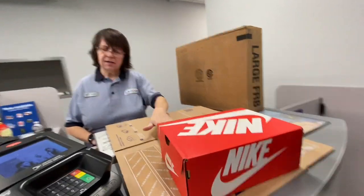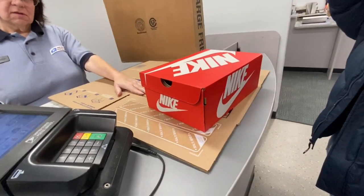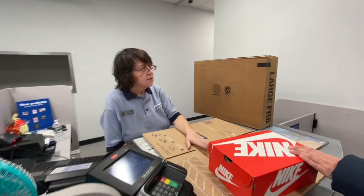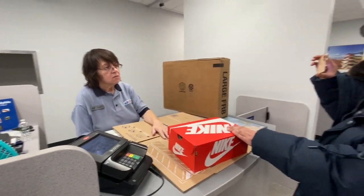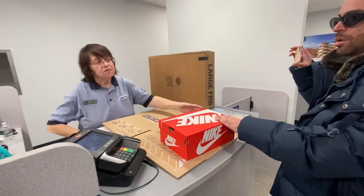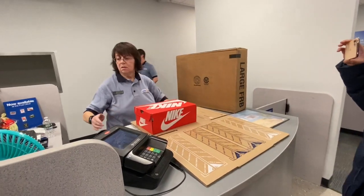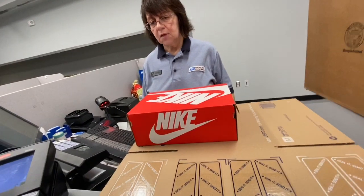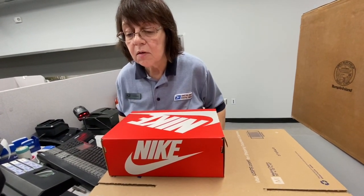Is this all you're sending in this box? Is there a smaller box that we can fit it in? Well, it depends on where it's going and how we're sending it. Does it need to be there tomorrow? No. Where is it going? What zip code? Can you tell her the zip code? The code is 14207.